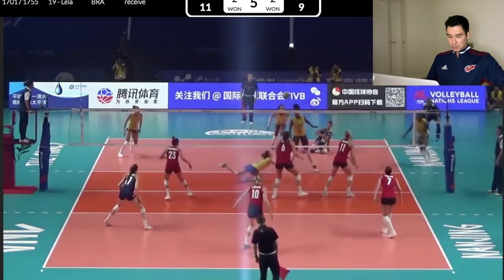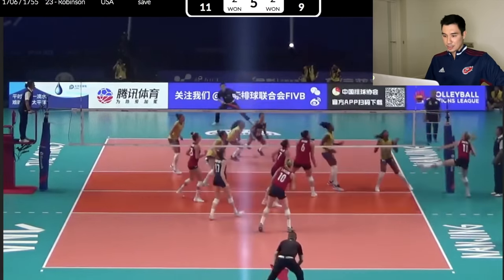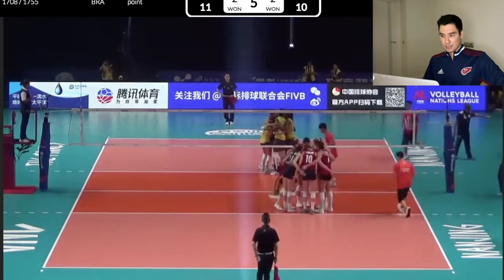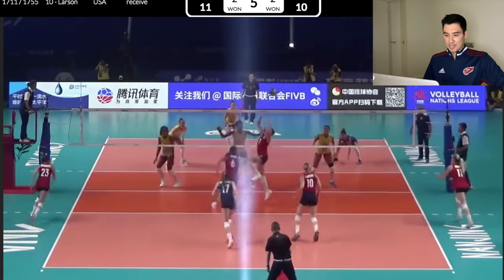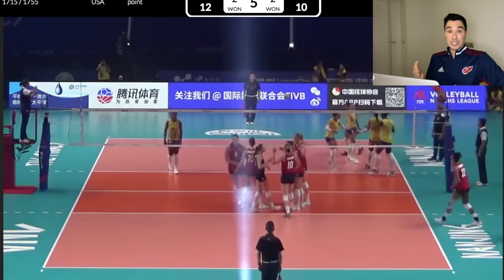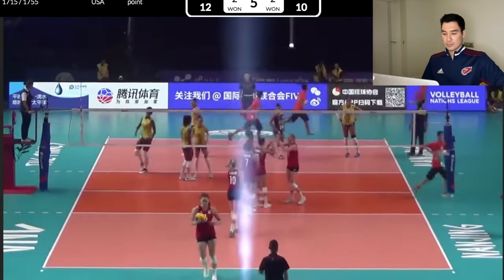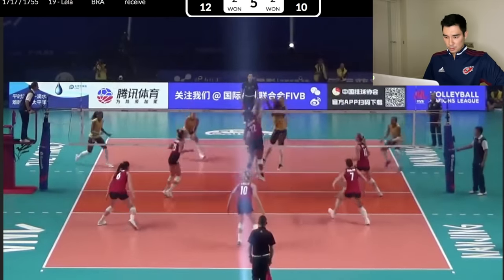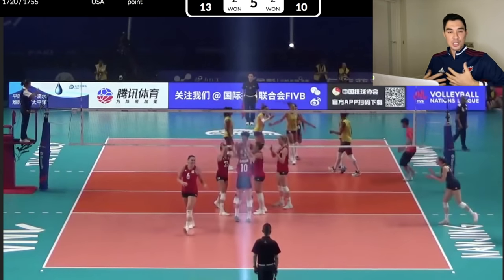Another good block touch. She's been serving there the entire set. Great play, great speed. She kept it a lot higher than that previous swing she had — high off the hands. Overpass, put away. Nice serve causing so much problems.